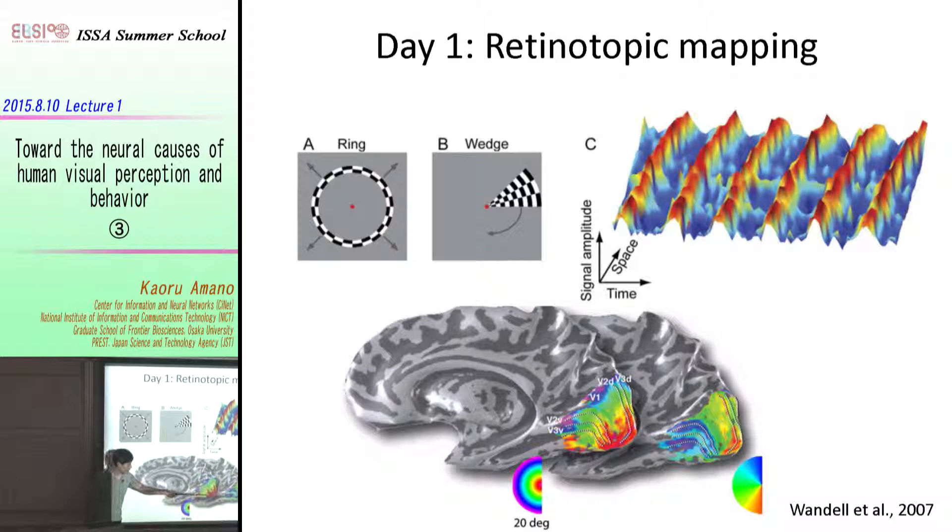By looking at the angular representation, we can define the borders of the primary visual cortex, secondary visual cortex, and the third visual cortex, and so on. In the current study, we just use the primary and secondary visual areas for the manipulation.